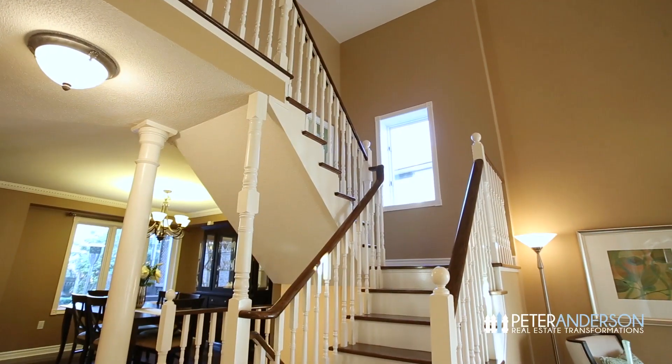I hope you enjoyed the main floor. Marielle is going to show you the upstairs and I'm going to be heading to the basement — I'll see you soon. Thanks Pete! The upper level has a ton of great features too.